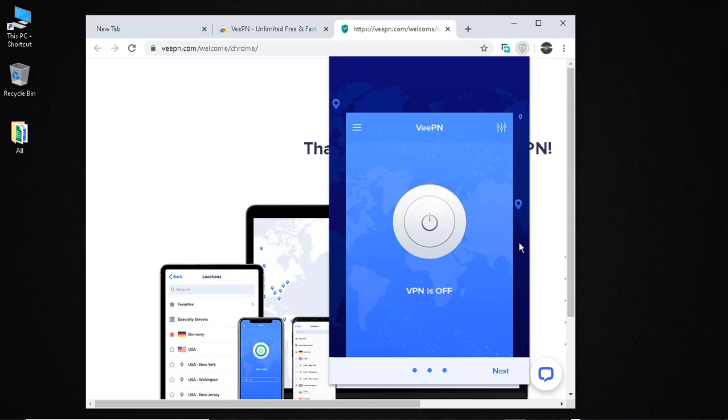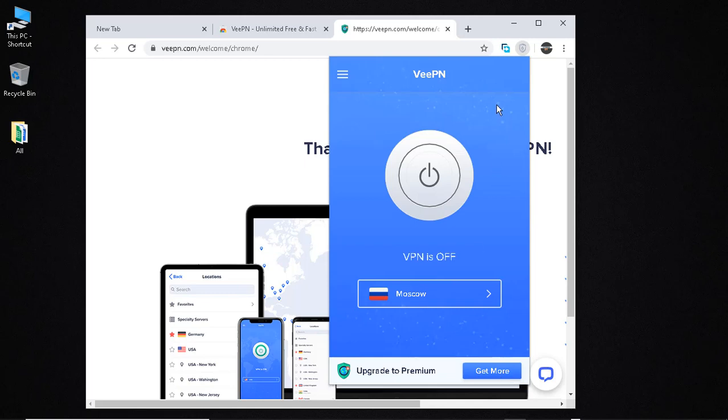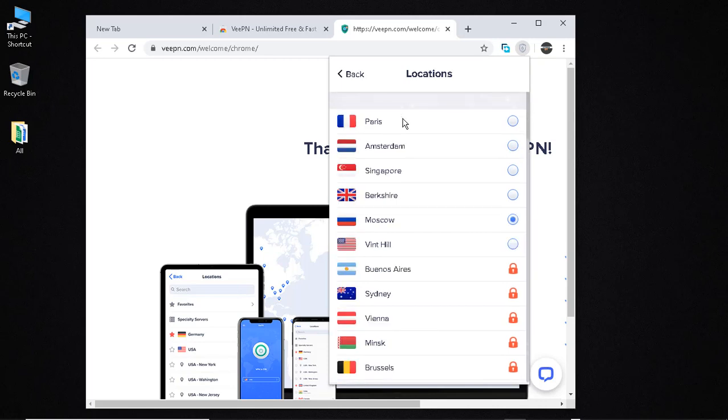Just click that and then click 'Start'. It will bring up a list of cities. The ones that are locked can only be unlocked if you upgrade to the paid version, but it's not really necessary because you still have plenty of free options. Let's choose Amsterdam, for example.